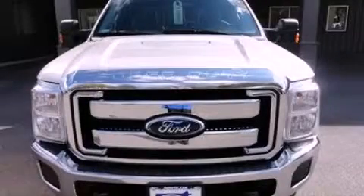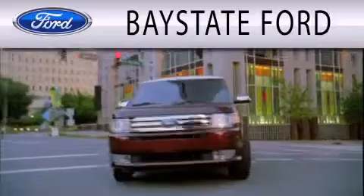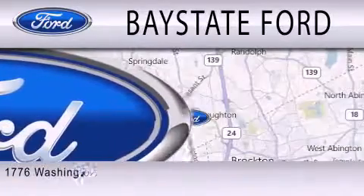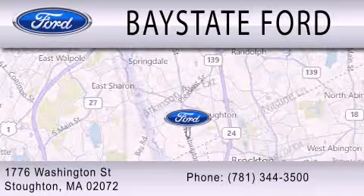Please call us today for more information on this great vehicle. Baystate Ford is dedicated to doing everything possible to ensure that the experience you have selecting your next vehicle is as pleasant as possible. We are located at 703 Washington Street in Southeastern.